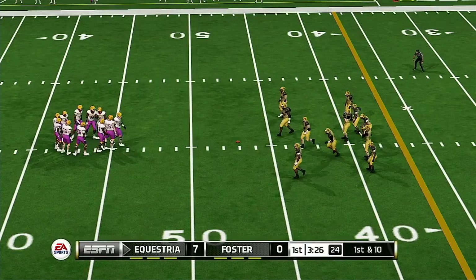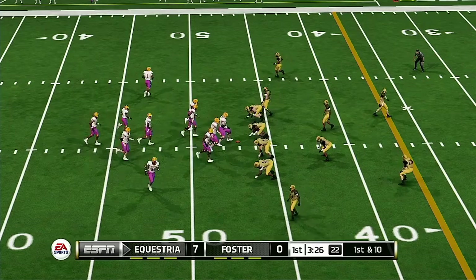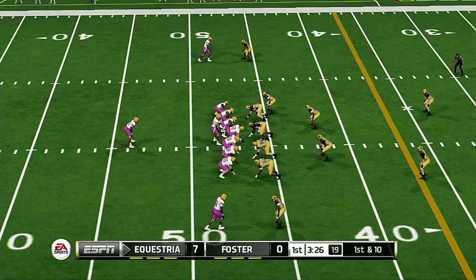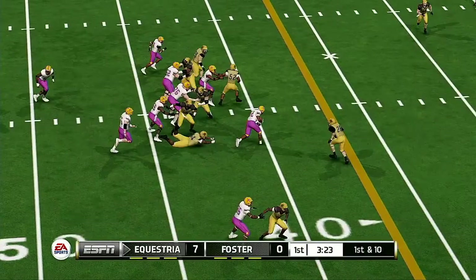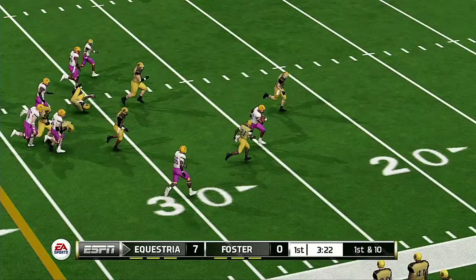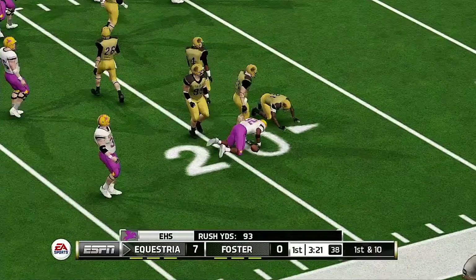This defense right now needs somebody to try to lift up their spirits. They seem to really be going through the motions, and I think giving up such a long drive has had a negative impact on the psyche of this defense.